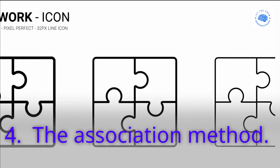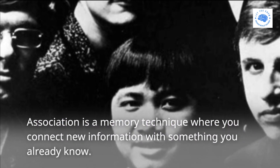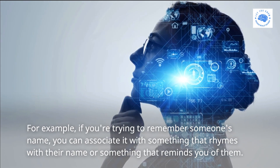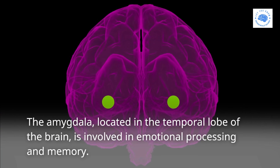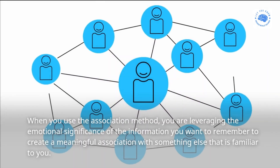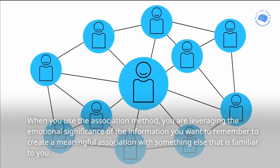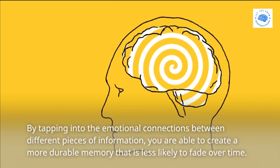Four: the Association method. Association is a memory technique where you connect new information with something you already know. For example, if you're trying to remember someone's name, you can associate it with something that rhymes with their name or something that reminds you of them. The amygdala, located in the temporal lobe of the brain, is involved in emotional processing and memory. When you use the Association method, you are leveraging the emotional significance of the information to create a meaningful association with something familiar to you. By tapping into the emotional connections between different pieces of information, you are able to create a more durable memory that is less likely to fade over time.